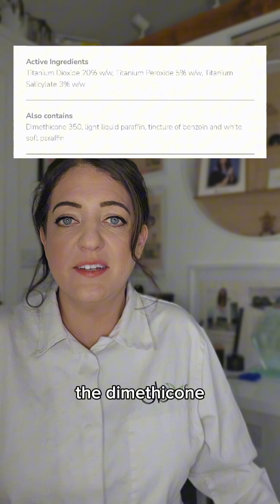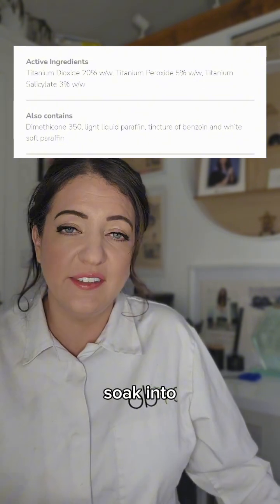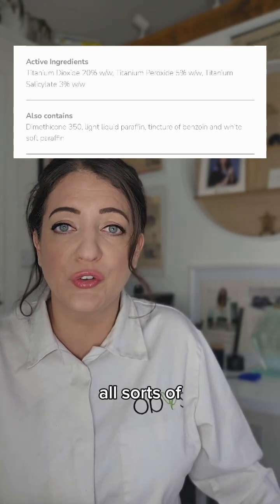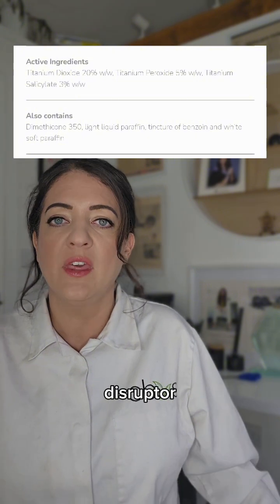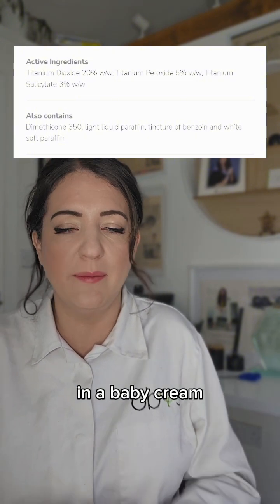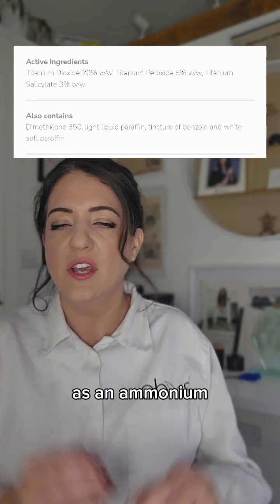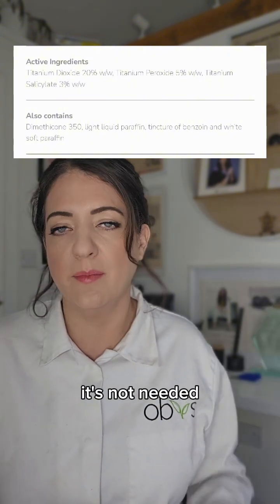It's the dimethicone 350 which is a microplastic. It will soak into your baby's skin, bioaccumulate in your organs, and it can cause disruption to your hormones — so it's an endocrine disruptor — and it can cause inflammation of the organs. Why would you put that in a baby cream? It's a cheap filler used as an emollient to make it go on nice and smooth, which is absolutely ridiculous and not needed in my opinion.